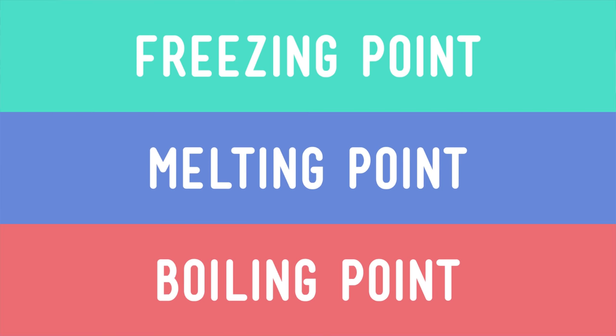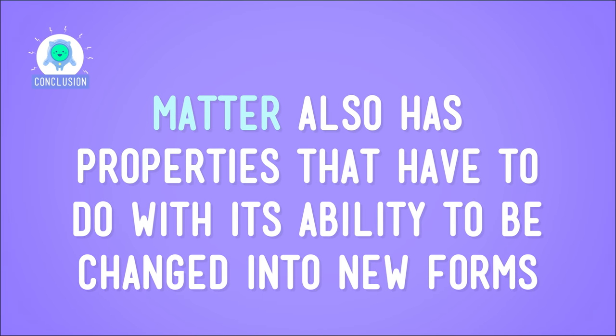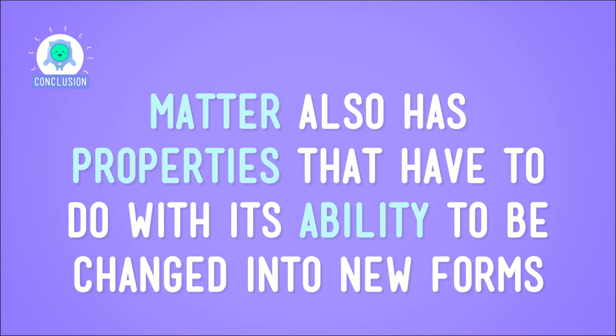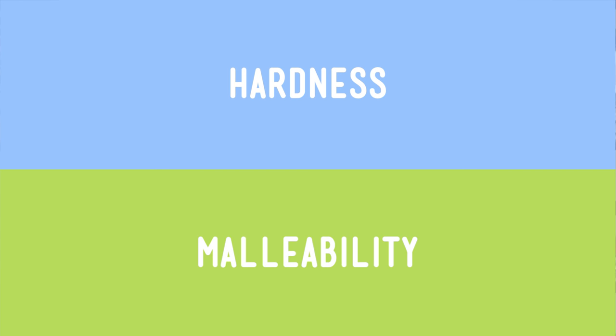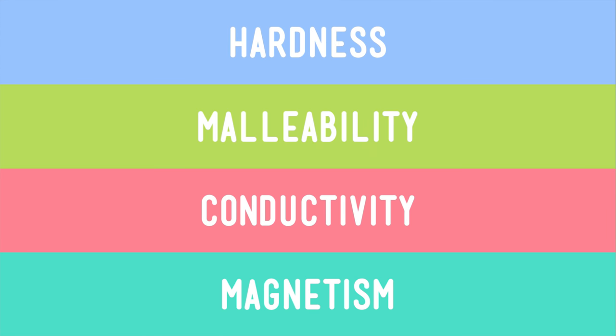So, in addition to properties like freezing and boiling point or transparency and reflectivity, matter also has properties that have to do with its ability to be changed into new forms, like hardness and malleability, and properties that have to do with its ability to carry heat, like conductivity, and its ability to attract magnets, called magnetism. So you got an extra helping of science with your lunch today, but science is not an excuse for playing with your food at the lunch table. If you're going to test the properties of your lunch, just be sure to clean up after yourself, okay?